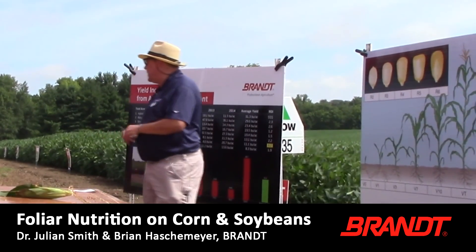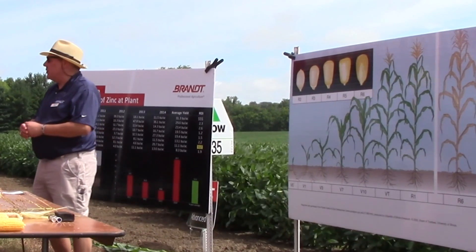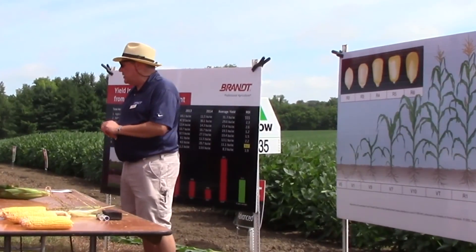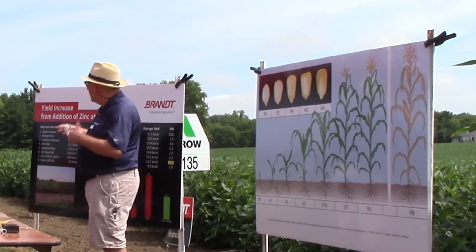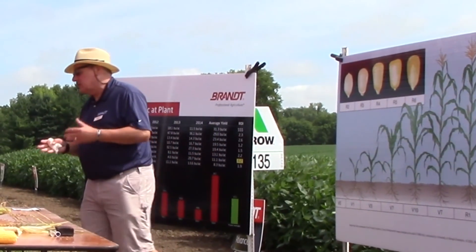Good morning. I'm Julian Smith. I head up what we call discovery and innovation for the specialty formulations division. With me is our senior chemist, Brian Hashemeyer. We'll be talking to you about some more specifics on boron and some updates in our chemistry.